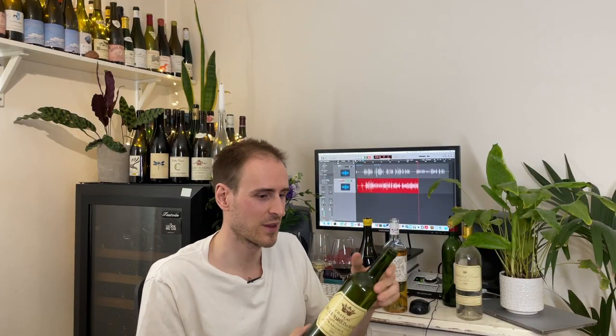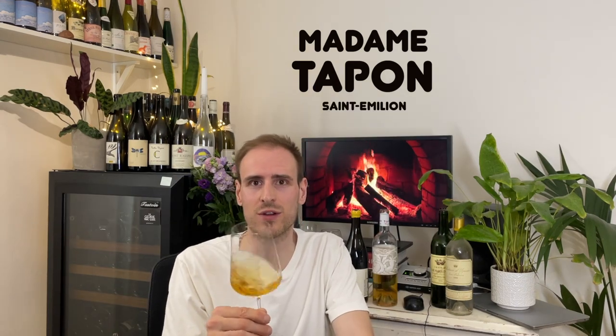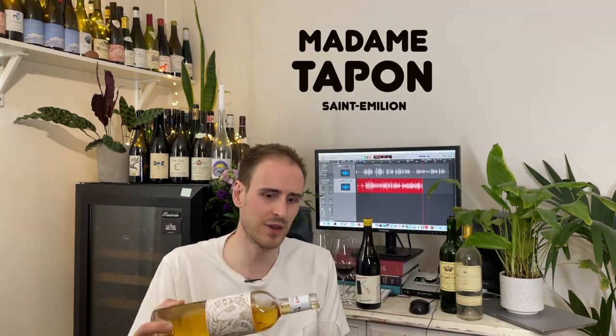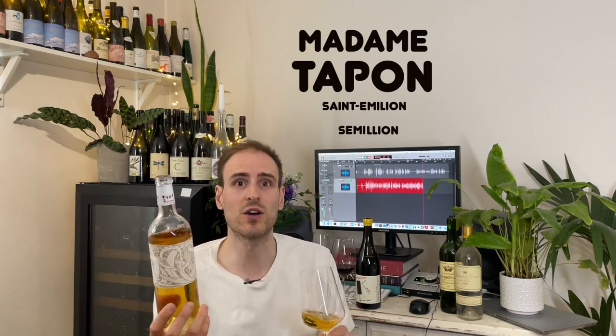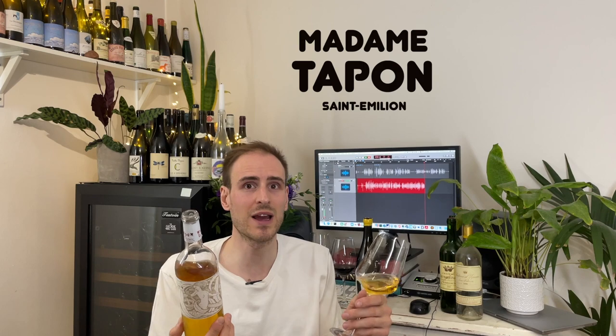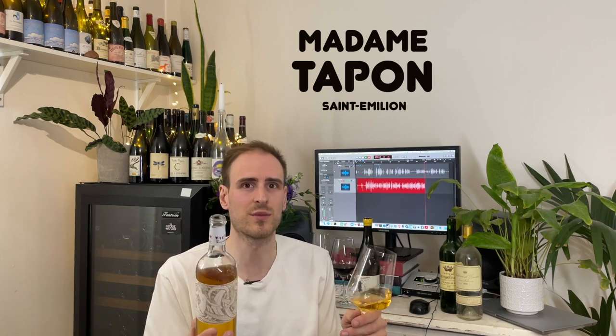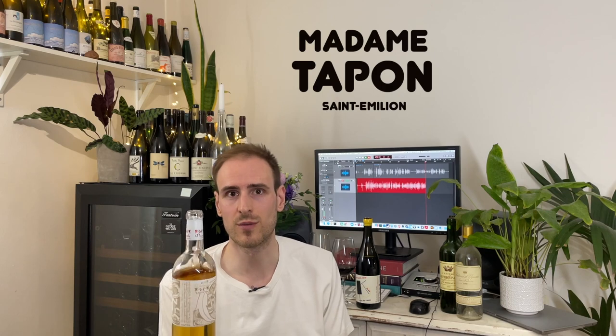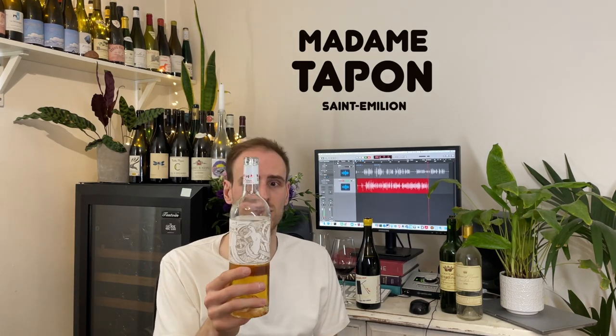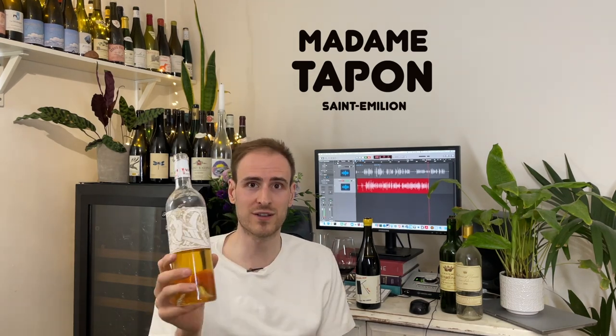I'm not slagging off Bordeaux. I've got this wine here from Madame Tapon. They're from Saint-Emilion, the famous town where all the Merlot-based wines are made. In Bordeaux, they also make white wines out of Sauvignon Blanc and Semillon and other grapes like that — they can either smell like piss, toilet cleaner, or they can be really viscous and just too oily. But give them some age and they can come alive. I looked at this bottle and straight away there's at least three pairs of tits on the label — it's in the cool category.